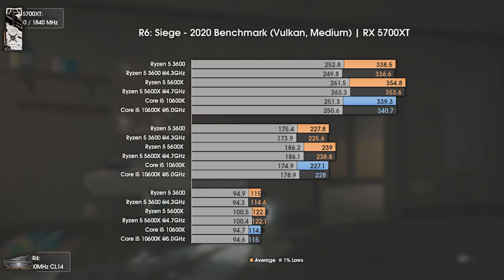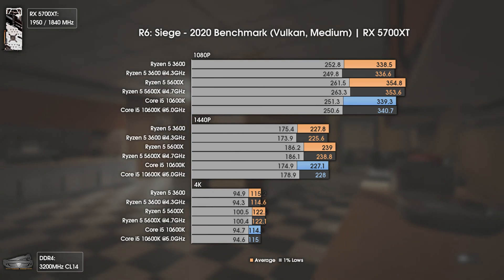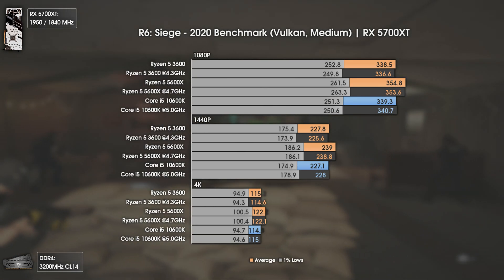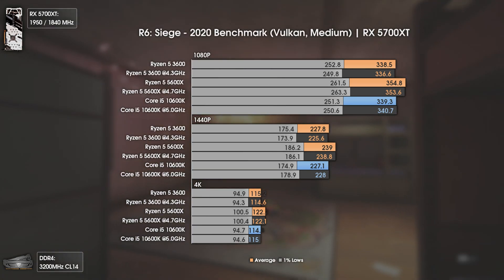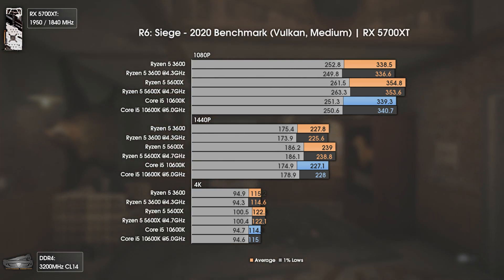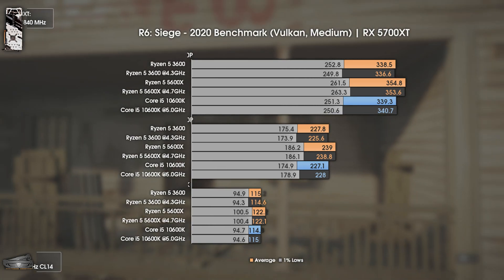The last game is Rainbow Six Siege, using medium settings and Vulkan API. I can't stop stressing this, but this game is really well optimized. Even at over 300 average FPS, we usually run into a GPU bottleneck. Still, we can see that the Ryzen 5 5600X is able to push things even further, and I'm sure it would push more FPS if I had a stronger card like my future RX 6800 XT. Although most people are using 60 and 75Hz monitors, so even an FX8350 would be able to push those frames. For people looking to play competitively, unless you want more than 340 average FPS, even the Ryzen 5 3600 will suffice.